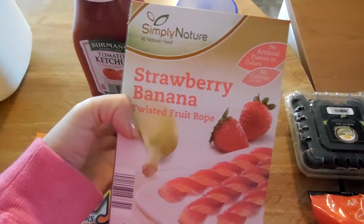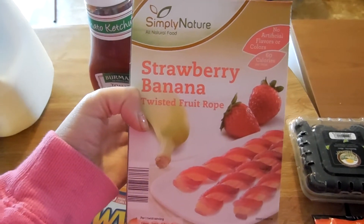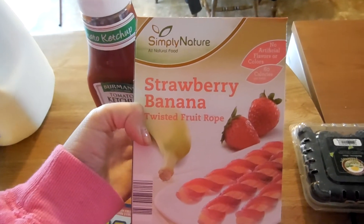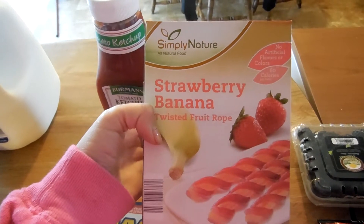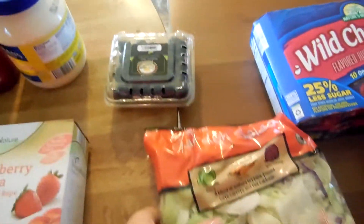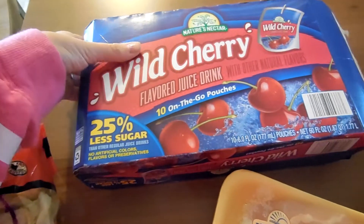I am so excited about these — they're really delicious. They're by Simply Nature and they are the strawberry banana twisted fruit ropes. Oh my gosh, they are so good. They had another kind there that I didn't get — the raspberry lemonade twisted fruit ropes — those are extremely good too. I'm really glad I found these. We also got a package of blackberries.